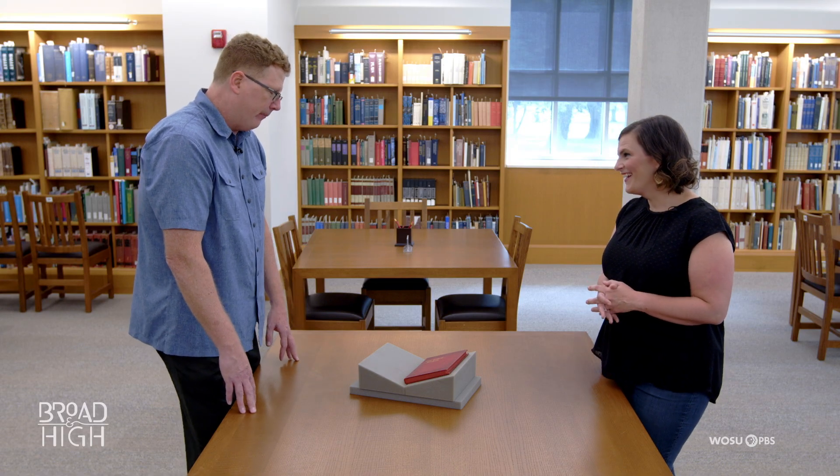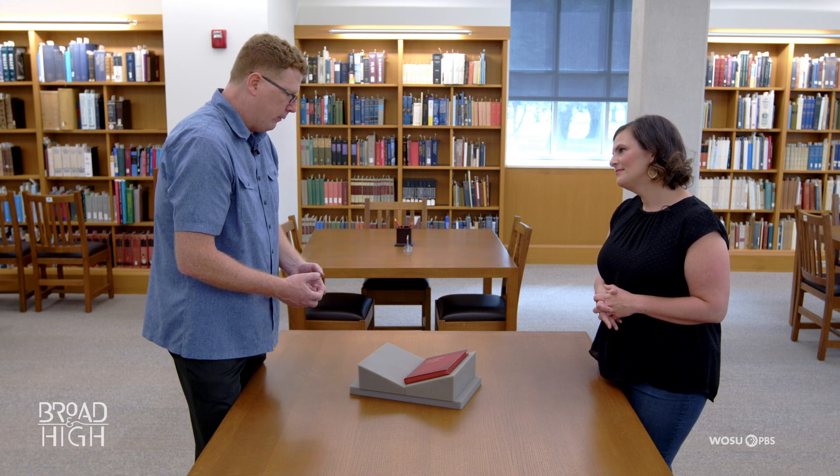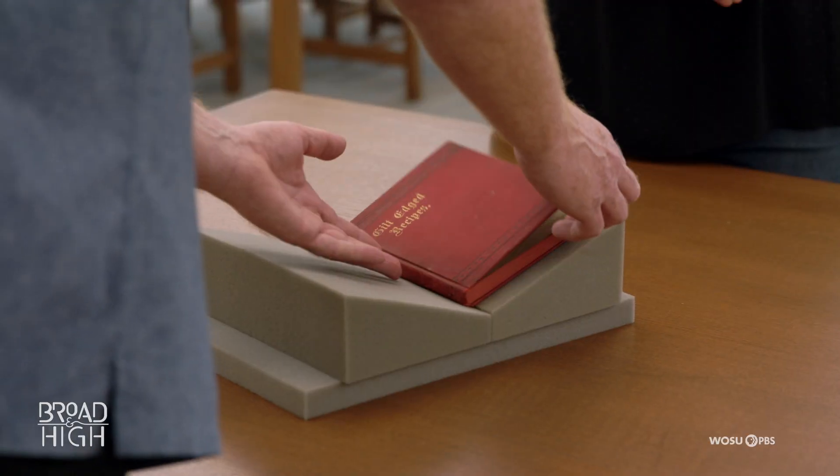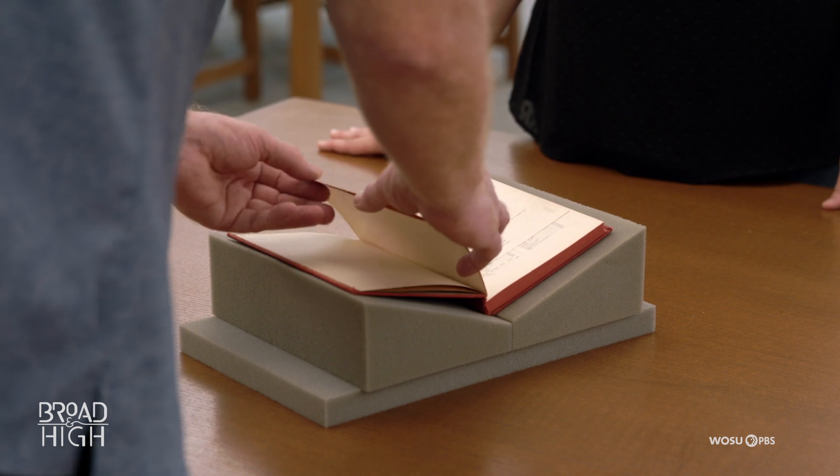It's quite a bit and it's growing. This particular book is really representative of the kinds of things that you will find in our collection. It was published in 1891 in Dayton, so it's got a very distinct Ohio connection here.